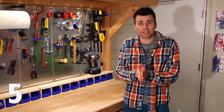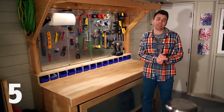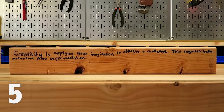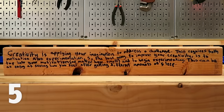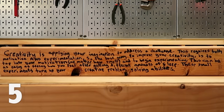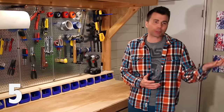According to Tina Selig, who teaches innovation and creativity at Stanford, science fairs are not only a great opportunity to learn science but also to learn creativity. When asked how to be more creative in a Reddit AMA, she said: 'Creativity is applying your imagination to address a challenge. This requires both motivation and experimentation. The best way to improve your creativity is to tap into your motivation, no matter how small it is, and begin experimenting.' Notice she says motivation is just as important as experimentation — and since learning how to always win at rock paper scissors is more motivating for a grade schooler, it will do much more for your creativity than learning how to make pH paper.